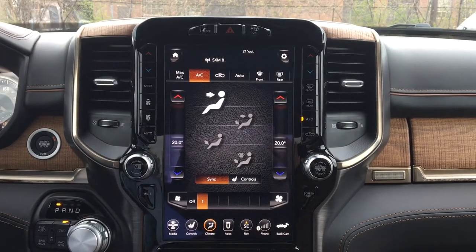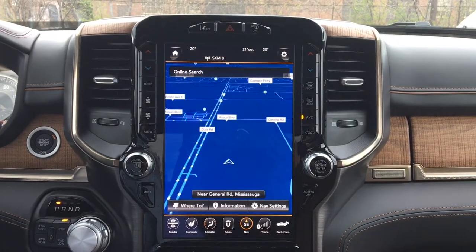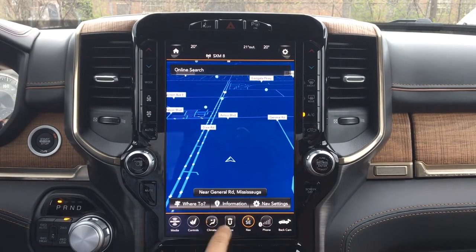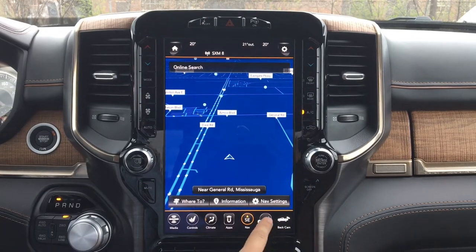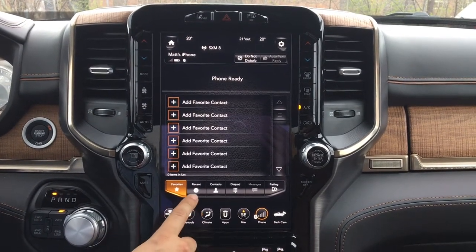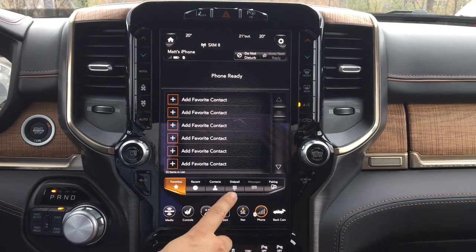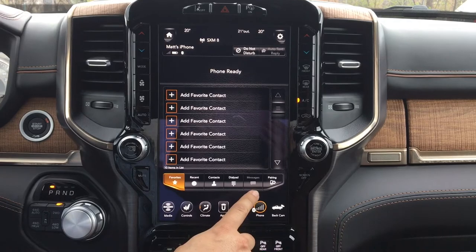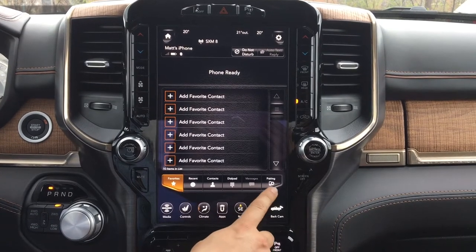Climate control is self-explanatory. Here's your navigation — where you'd like to go, information on where you're going, and the settings available to you. Your phone options include your favorites list, recently called, contacts, a dial pad, messages which will fill out once loaded with new messages, and your pairing availability.